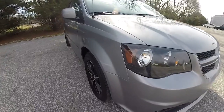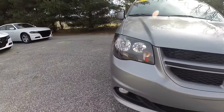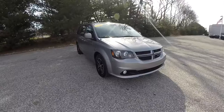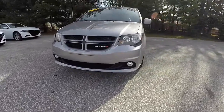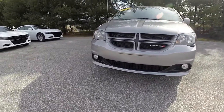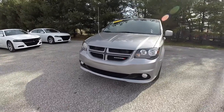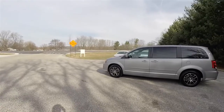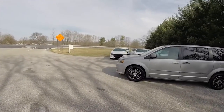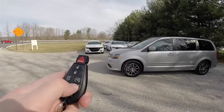Up front you have the blacked-out projector halogen headlamps. You've also got the Dodge performance front fascia with integrated fog lamps. This vehicle is equipped with remote start — to operate it, simply double-press the remote start button on the key fob.